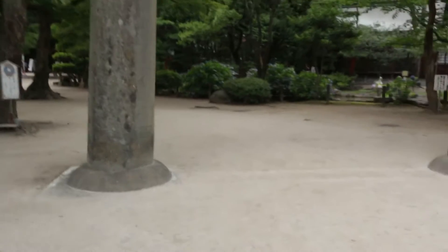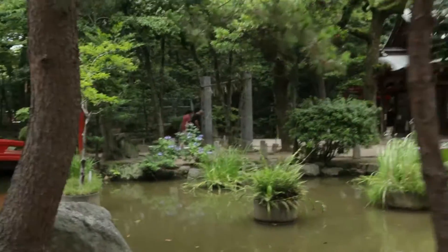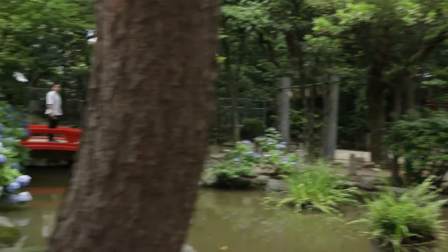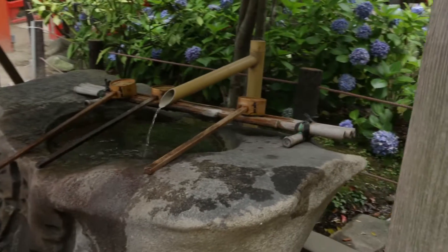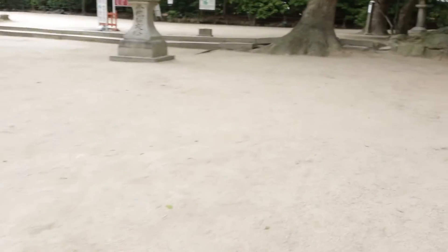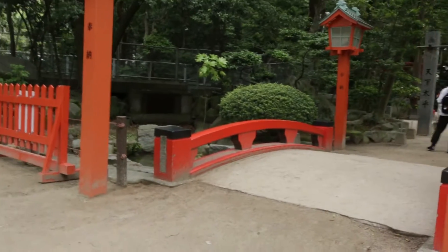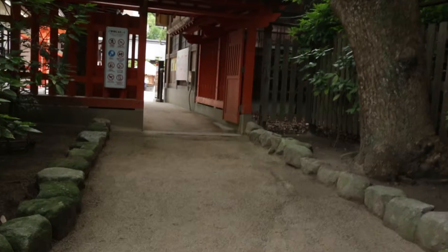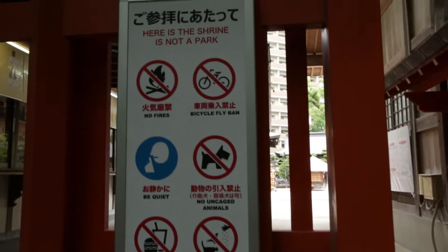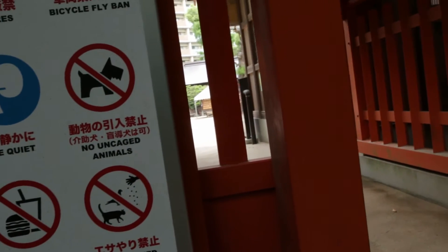Let's go in. You'll also notice there's another shrine right within the Sumiyoshi Jinja compound area, which you can also visit — though it's a very small shrine. Before you enter, just make sure to follow the rules: no food or drink, no drones, and try not to make too much noise.